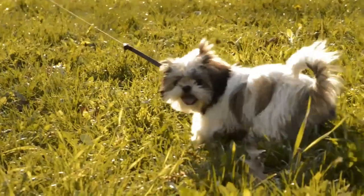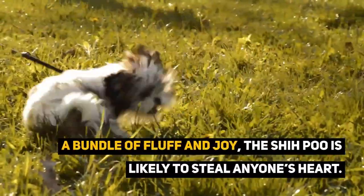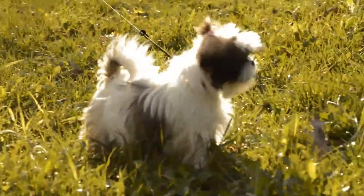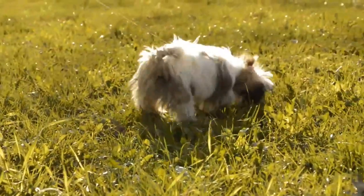A bundle of fluff and joy, the Shih Poo is likely to steal anyone's heart. This small breed compacts a lot of love and affection into a fluffy bundle of joy. What are your thoughts? Let us know in the comments below.